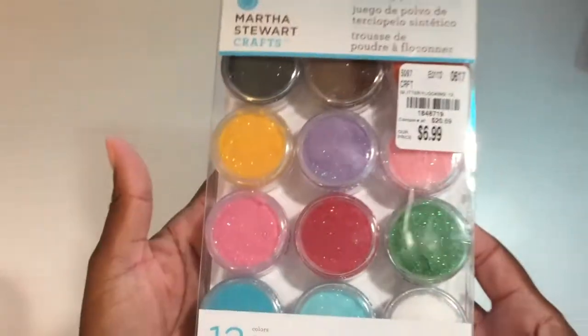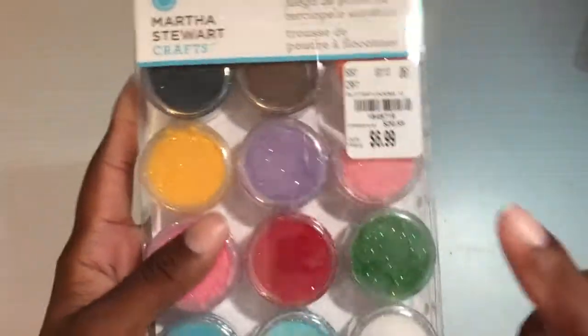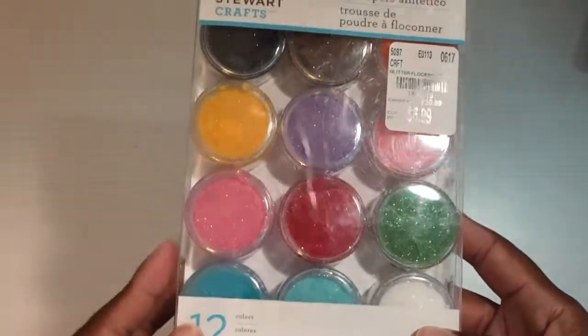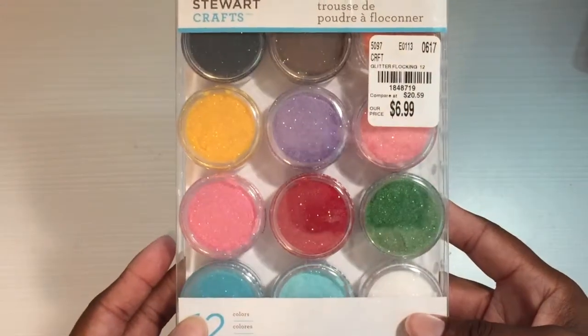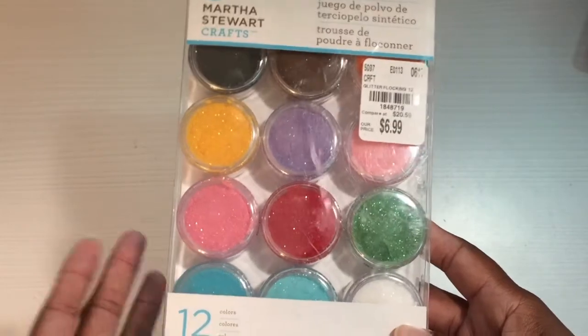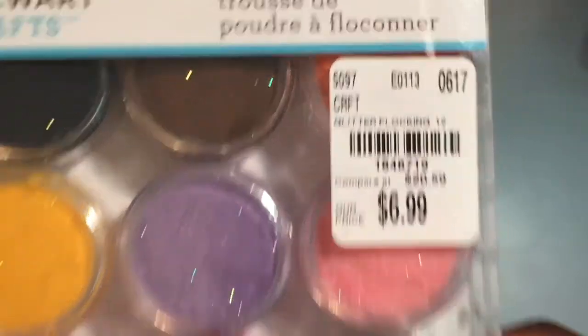Next I found some cute flocking powder — isn't it adorable? I'm not too happy about the $6.99 price, but I guess it's probably not a bad price at all for all of this powder. I really don't even know what you do with flocking powder, but I will figure it out. Here's the SKU number if you're looking for it; I love the colors.